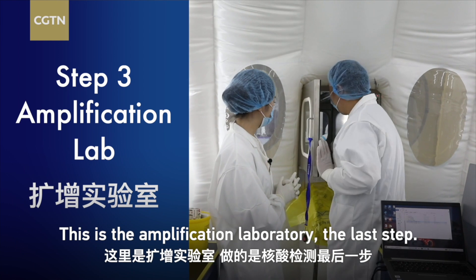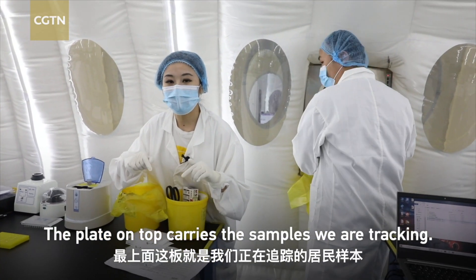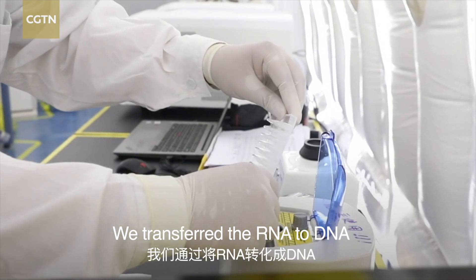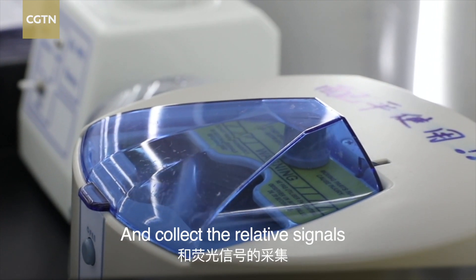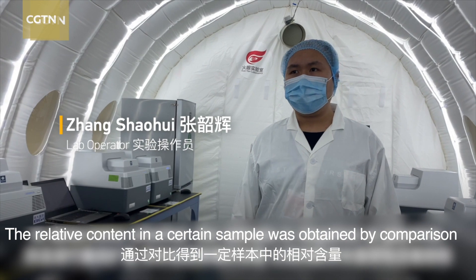This is the amplification laboratory, the last step. The plate on top carries the samples we are tracking. Next, we convert RNA into DNA, then amplify specific gene sequences to detect the presence of the virus.